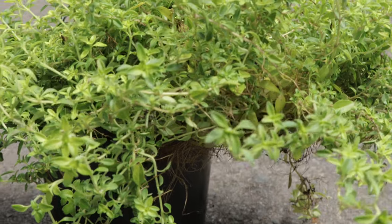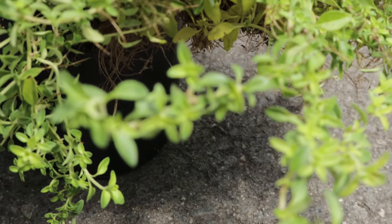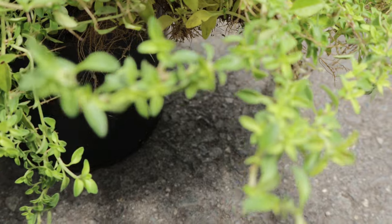English Thyme is known for its resilience and ability to thrive in various conditions. It has a long blooming period, and the flowers attract bees and other pollinators to the garden. The plant's strong aroma can repel certain insects, making it a natural pest deterrent.